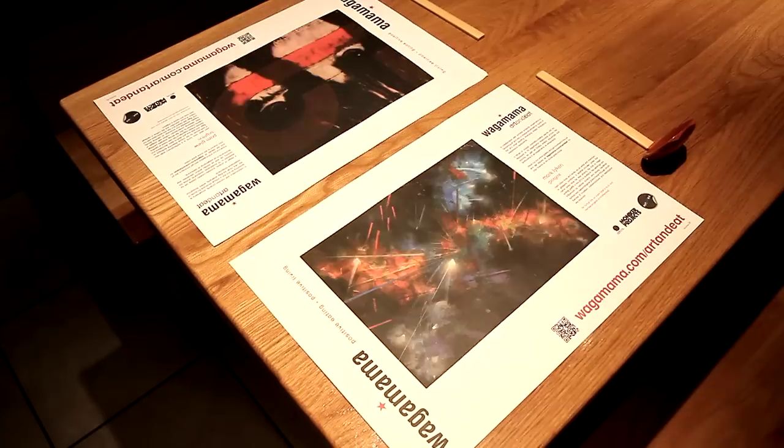I've never seen them put artists down on the table mats like they have now, which is really cool. It will draw more attention than if it were just up on the walls. I've had a bit of a look and Remy and Holly are particularly cool, I think.